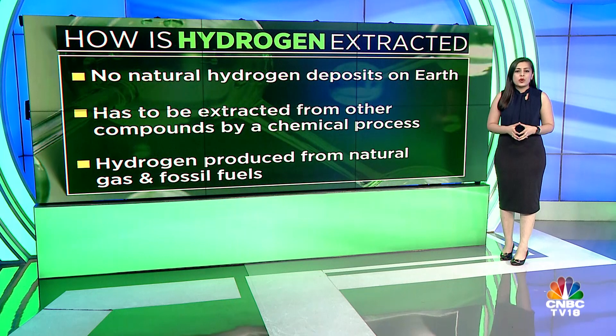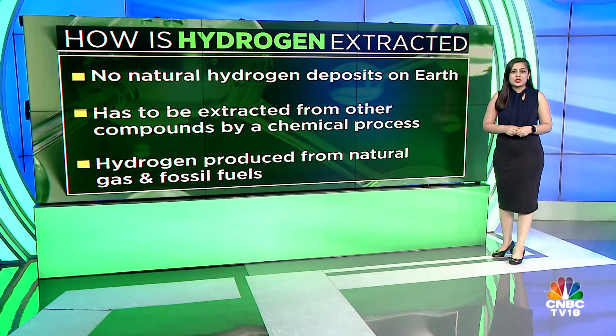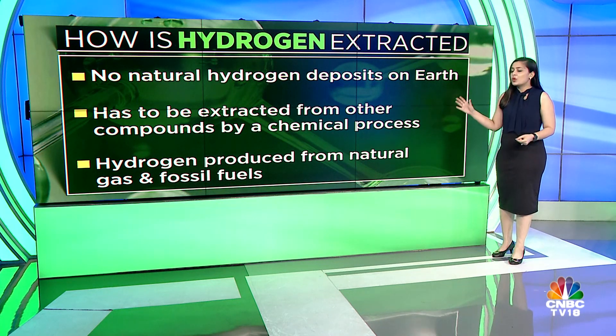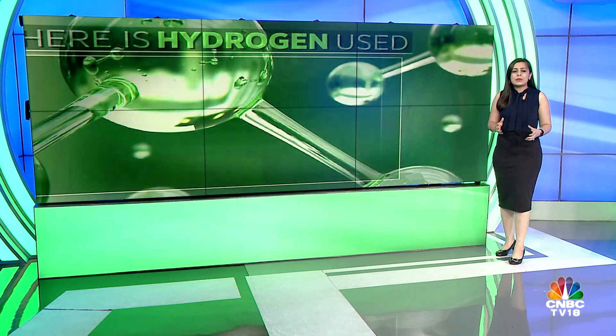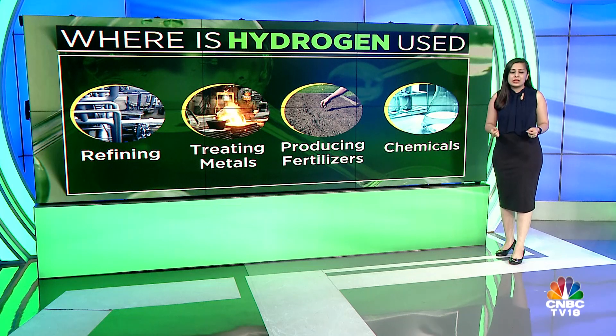There are no natural hydrogen deposits on Earth. It has to be extracted from other compounds by a chemical process. Hydrogen is produced using fossil fuels and also via natural gas. It is used in petroleum refinery, aerospace applications, and manufacturing of chemicals, steel, and ammonia fertilizers.